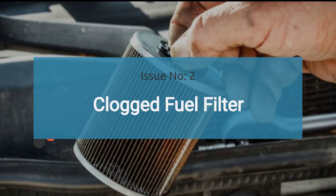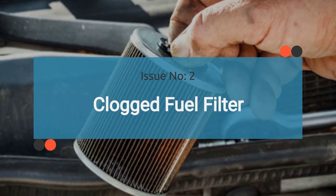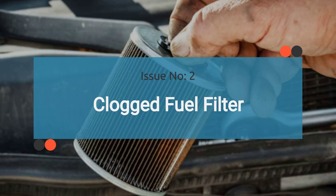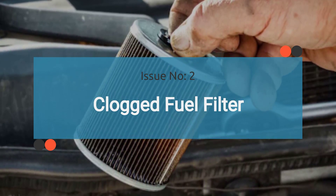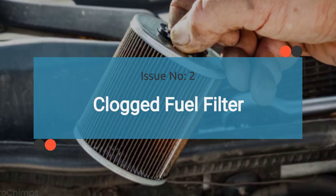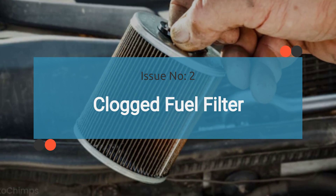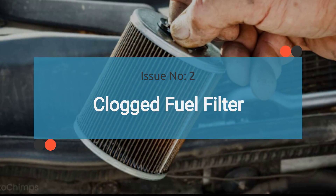The number two issue is a clogged fuel filter. A clogged fuel filter can obstruct the flow of fuel to the engine, resulting in reduced fuel pressure and poor engine performance. Symptoms may overlap with those of a failing fuel regulator, making it important to check and replace the fuel filter if necessary.